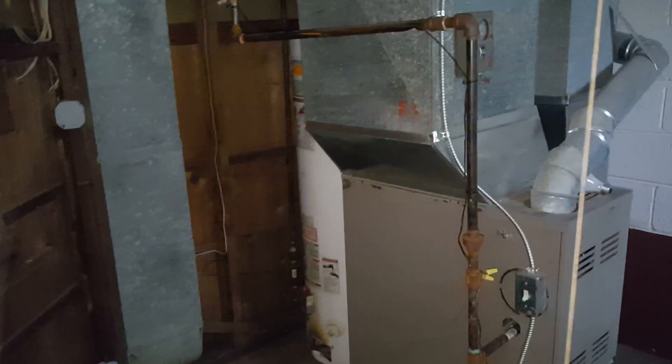Going into the basement — all the walls downstairs need to be wiped down. The paneling walls and the concrete walls will need to be painted. There is a water heater and furnace in this house. A lot of trash in the basement — electrical looks pretty good. A lot of trash downstairs, a lot of TVs.